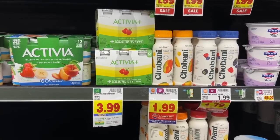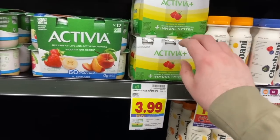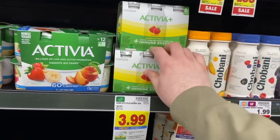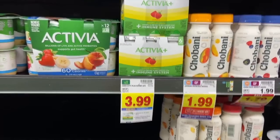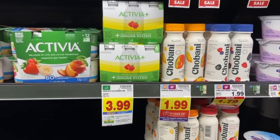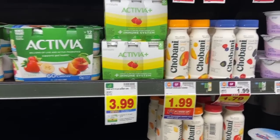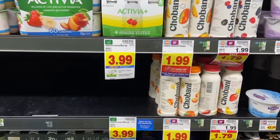Super excited to see this digital coupon come back for the Activia Plus yogurt drinks — it has to be the Activia Plus. There's a strawberry one, which my store is out of, and a raspberry one. They're $3.99, and we have a $2.50 off one digital coupon currently available. So it makes it $1.49 — no mega sale or anything like that, just a really good deal at $1.49.